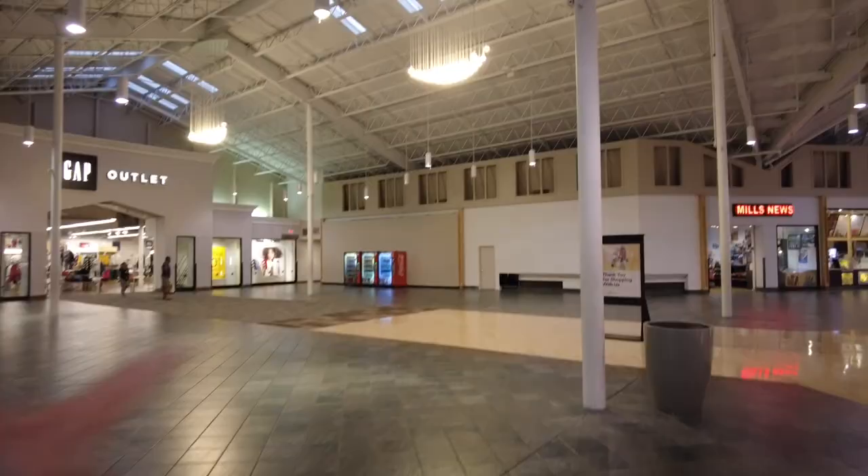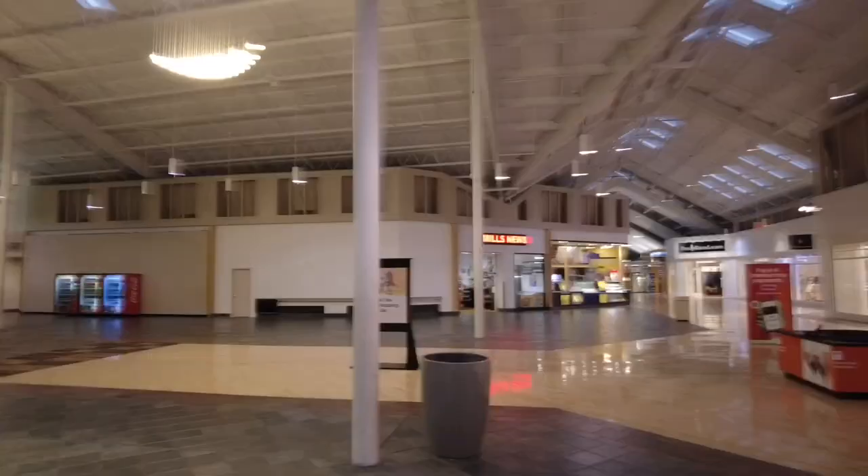I would say the fanciest store in the Franklin Mills Mall would definitely be Saks Off Fifth Avenue — probably the fanciest store out of all the stores we've seen. The second food court at the Franklin Mills Mall used to be an Arby's. That's probably like five more vacant stores. I would say about a quarter of the mall is dead. It's like six o'clock on a Thursday, nobody's here. I have no idea who shops here.